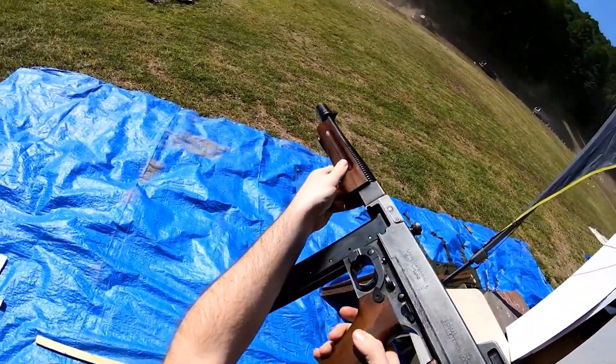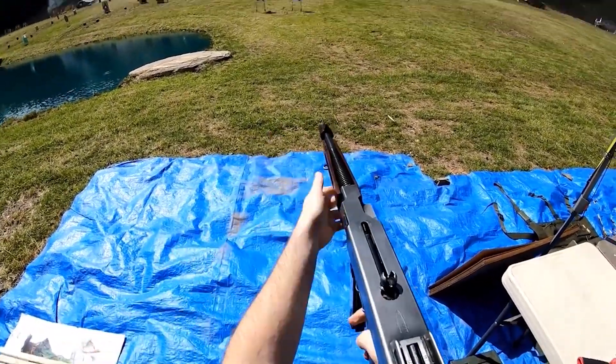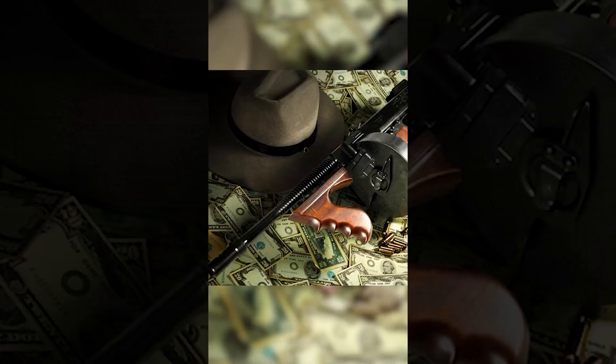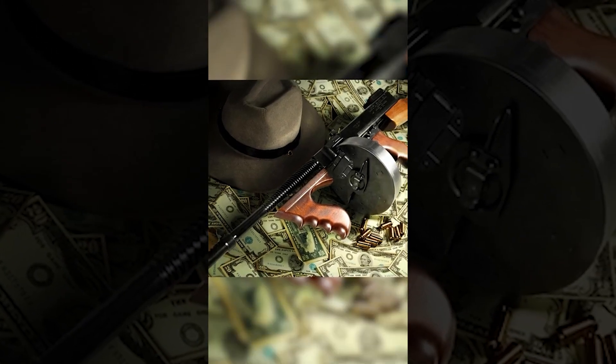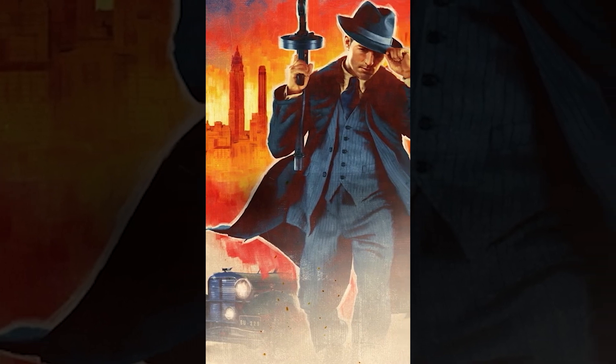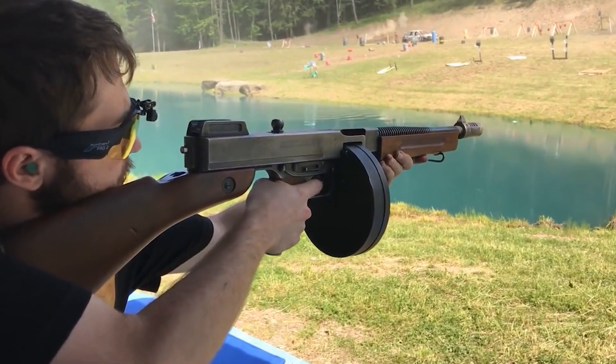Get ready for a wild ride through the history of the Tommy Gun, the iconic submachine gun that went from being a mafia favourite to a wartime hero. We'll dive into the hilarious laws that once tried to keep it off the silver screen and unravel the epic story of this legendary firearm's reputation. Let's roll!